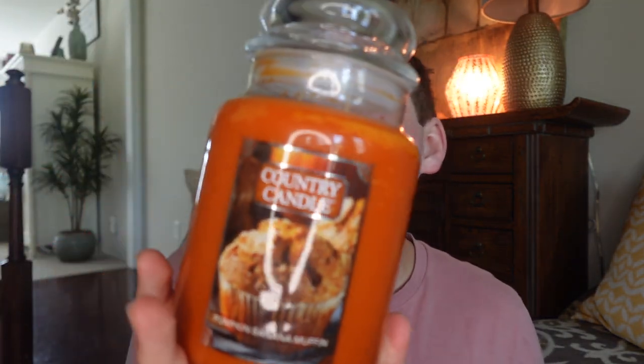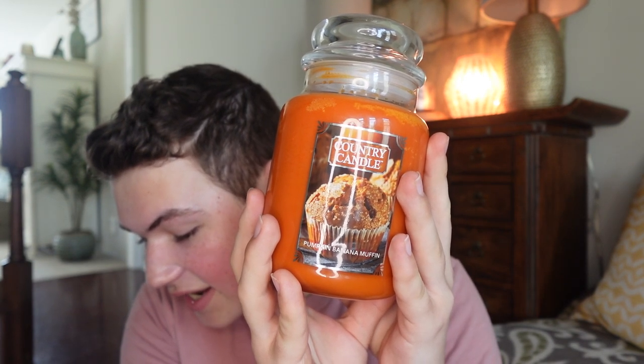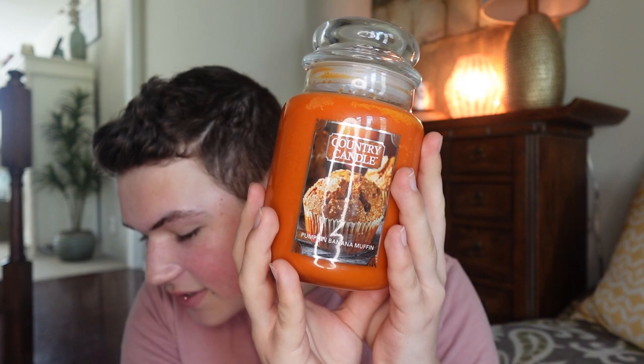Next is Pumpkin Banana Muffin — so good! When I saw this on the website I just knew I'd love it. The description reads: 'Pumpkin puree, mashed banana, and creamy butter are combined with cinnamon, nutmeg, and vanilla, with hints of lemon zest and coconut, drizzled with caramel.' Top notes are banana, lemon zest, apple, and butter; mid notes are pumpkin, coconut, cinnamon, and nutmeg; base notes are vanilla, caramel, and tonka bean.